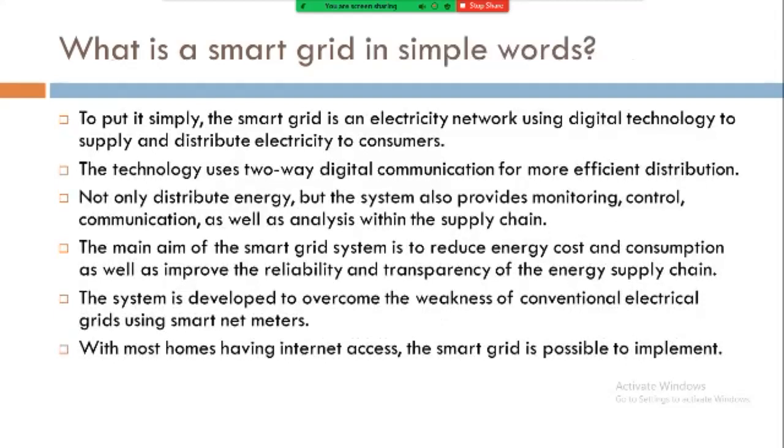What is smart grid in simple words? To put it simply, the smart grid is an electricity network using digital technology to supply and distribute electricity to consumers. The technology uses two-way digital communication for more efficient distribution. Not only does it distribute energy, but the system also provides monitoring, control, communication, as well as analysis within the supply chain. The main aim of the smart grid system is to reduce energy cost and consumption, as well as improve the reliability and transparency of the energy supply chain. The system is developed to overcome the weakness of the conventional electrical grid using a smart net meter.